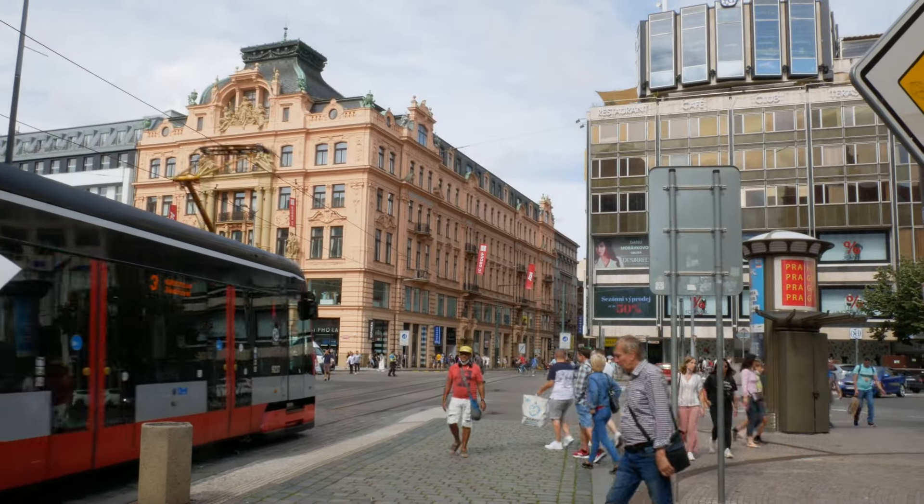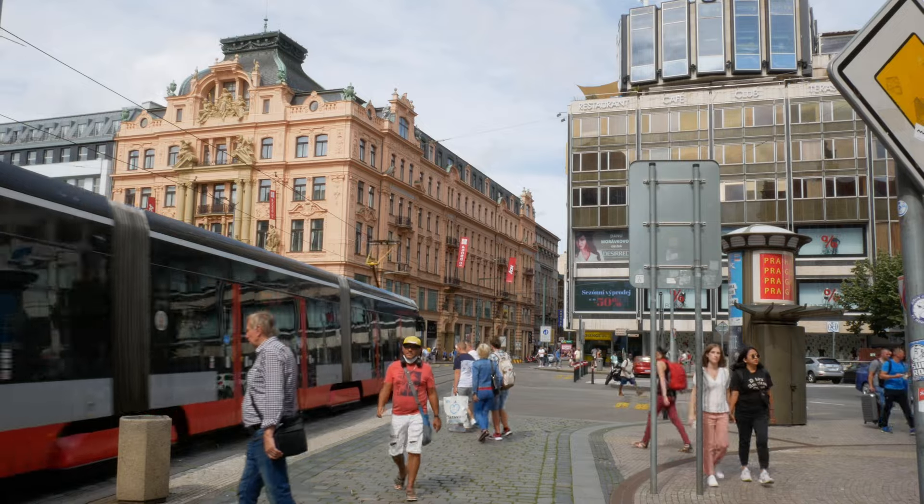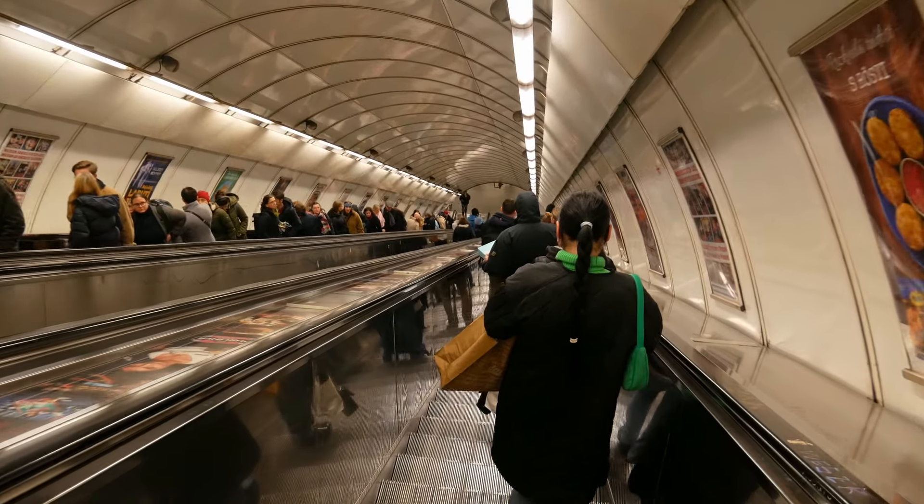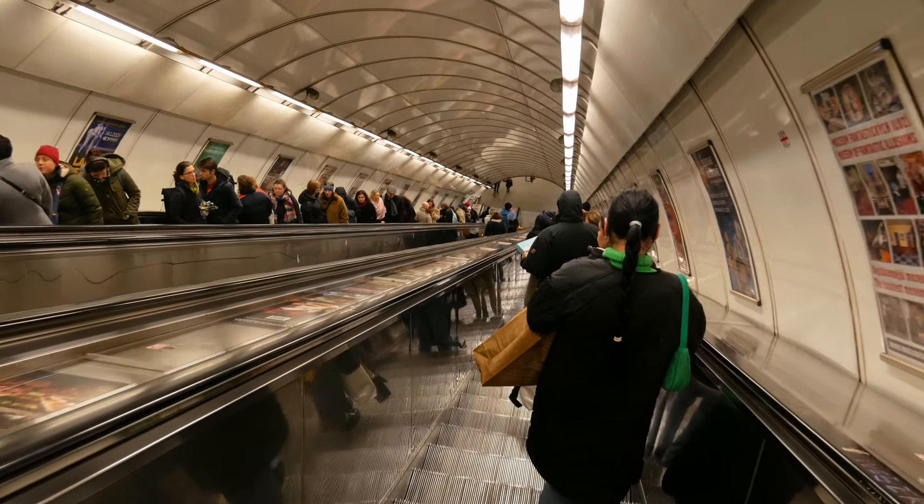Otherwise you'll get some uncomfortable stares and people will not say nice things about you. Lastly, when using escalators, always stand on the right, as some people in a rush will want to walk past you on the left.